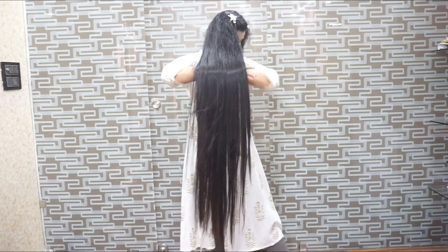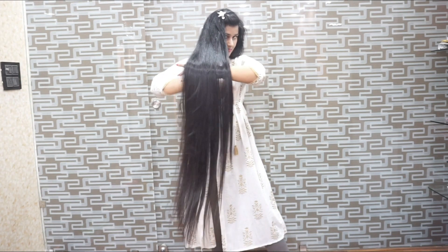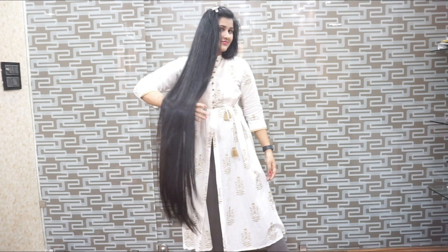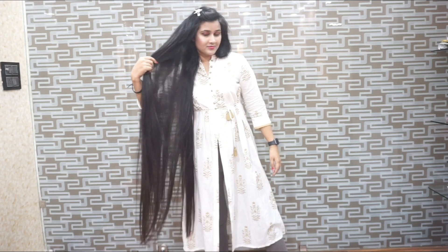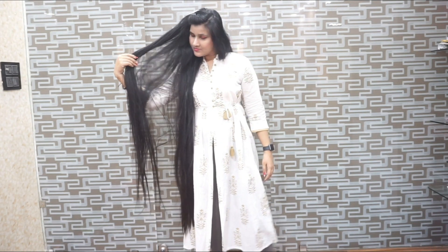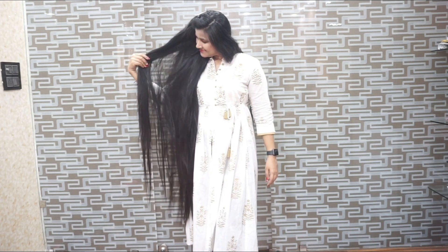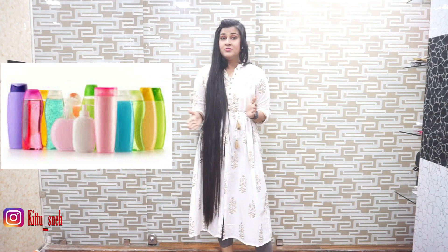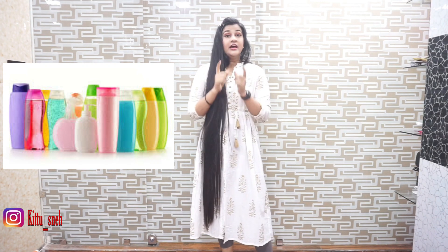I'm going to put some water on the ground. As we all know, the first step of hair care is shampoo. First of all, we need to know which shampoo is best for our hair and problems. Today, I am going to tell you about the shampoo that you can use for your hair.